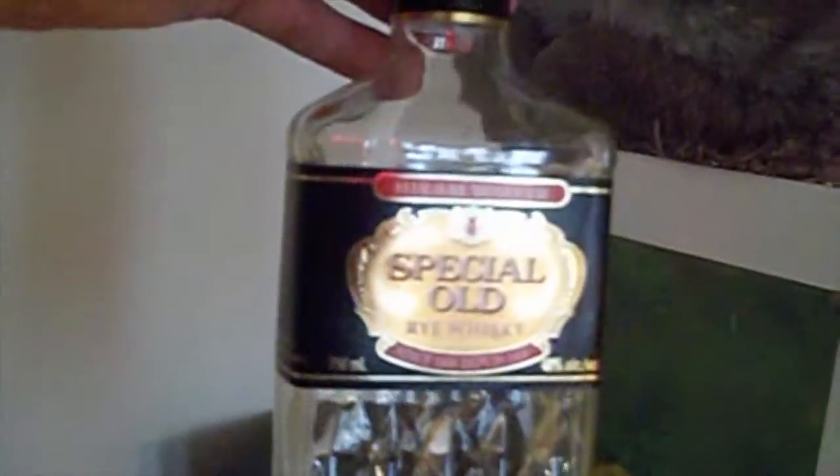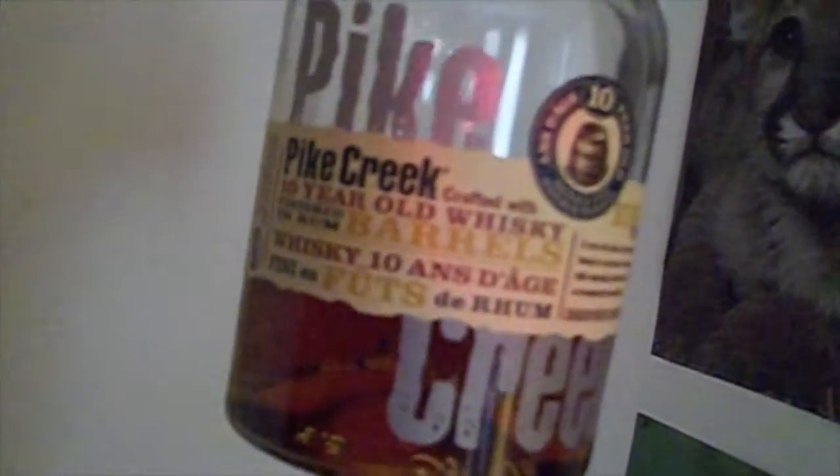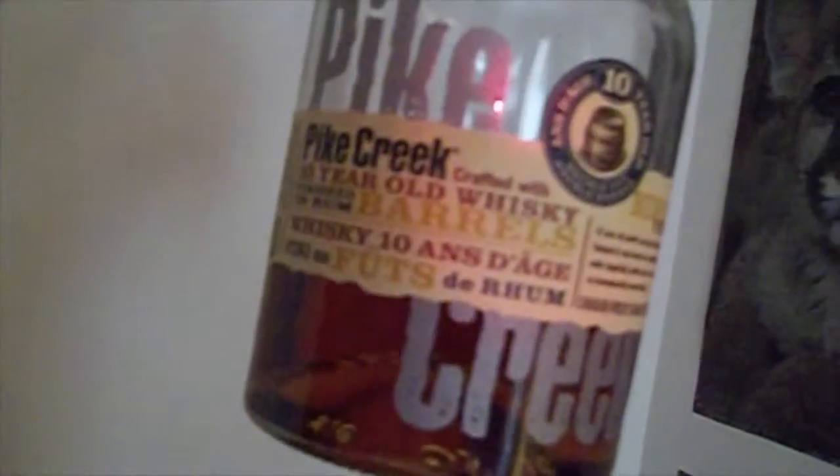More Canadian whisky. Got Hiram Walker's Special Old. This is on the inexpensive end, and it's nice — when you don't care and just want to have an enjoyable little relaxing dram. I have some Pike Creek 10-year-old, and this is aged in rum casks. It's also really nice.